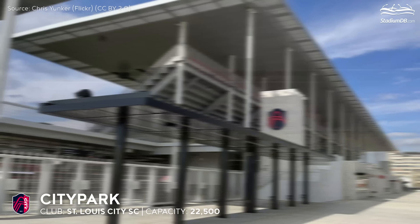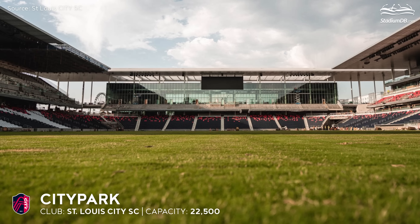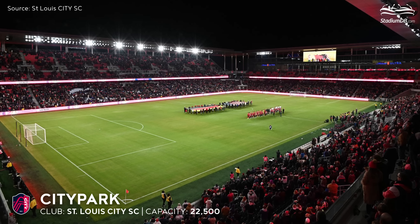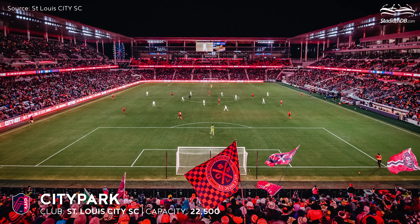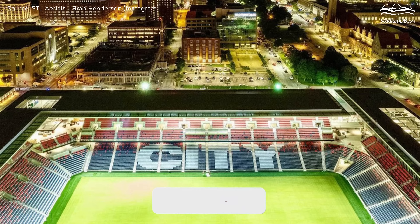City Park, capacity 22,500 — St. Louis City SC. After several unsuccessful attempts to create a soccer team in St. Louis that could participate in MLS, a new development initiative was created in the autumn of 2018. In designing the stadium, special care was taken to ensure that spectators were as close to the pitch events as possible.